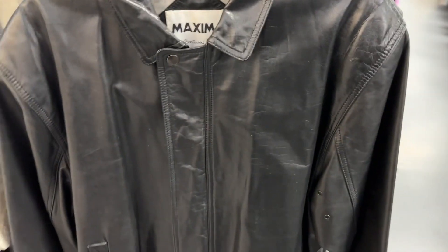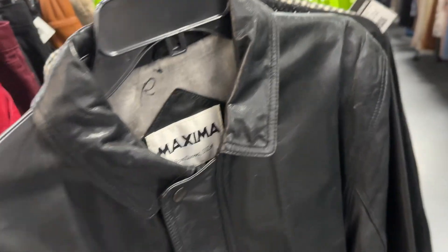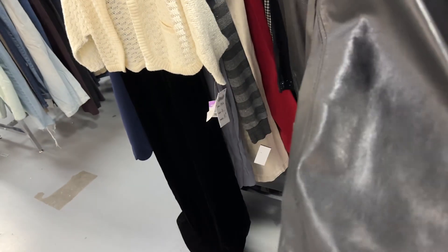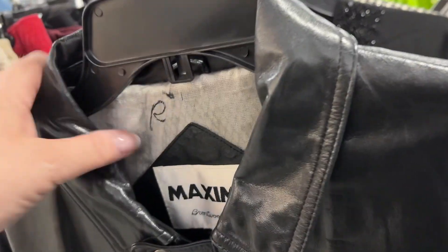Next is this vintage leather jacket. These are doing really well for me at the Pasadena Antique Mall — anything leather, especially the long ones sell no matter what. It could be trampled on by horses and it would still sell. It's Maxima, just a men's classic black leather bomber. You could probably sell it for around $100 to $150. It's $20 before coupons, so that's good.